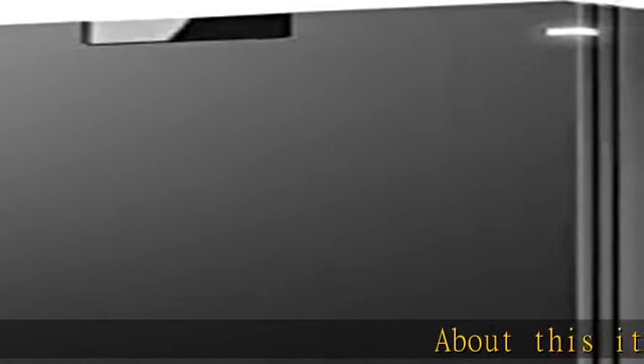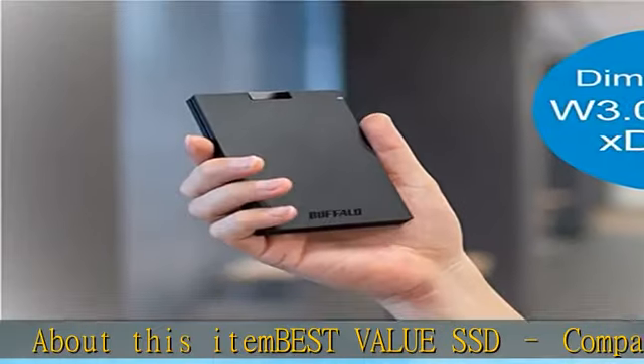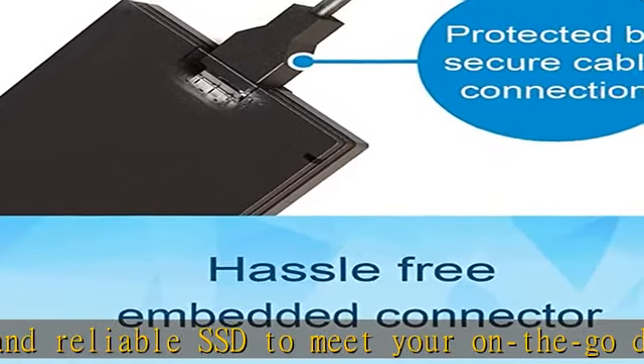About this item: best value SSD, compact and reliable SSD to meet your on-the-go demand. Compatible with PS4, PS5, Mac, and PC — save space and loading time on your console by storing your game data on Buffalo SSDs.